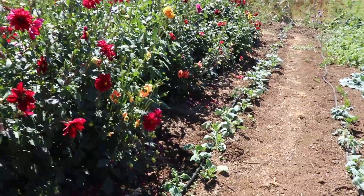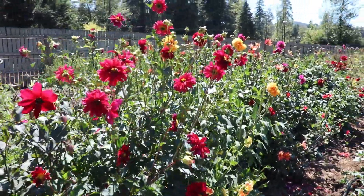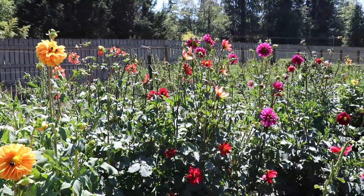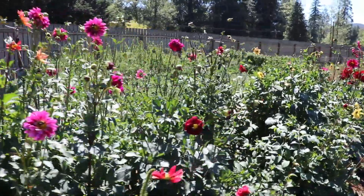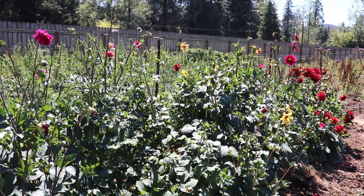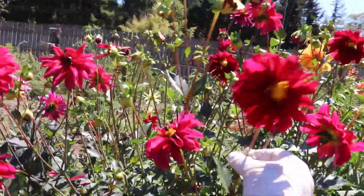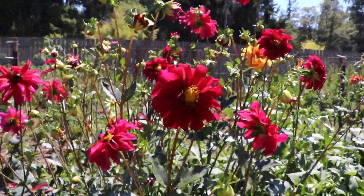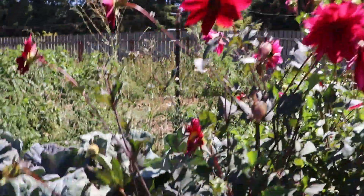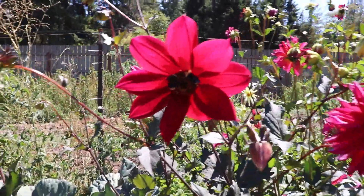One of the things that is making me incredibly happy this year are these dahlias. I started these from seed — the seed came from Floret Flower Farm, and it's called the Bee's Choice. These are just loaded with bees, all different types of bees. Some of them are really quite beautiful. I have picked so many of these flowers and they are so beautiful. This plant in particular has a whole bunch of flowers on it. Some are a lot more simple, but all of them have just been loaded with bees.